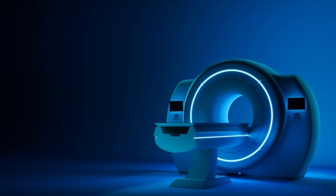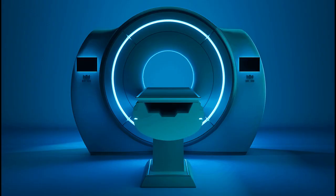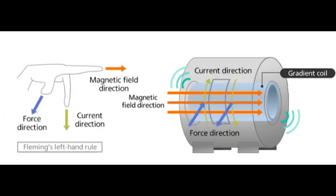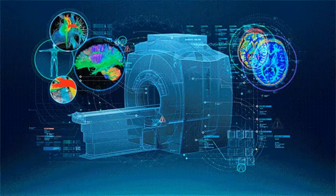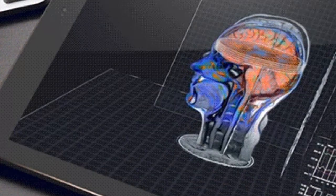Magnetic resonance imaging, MRI, is a medical imaging technique used to visualize the internal structures of the body in high detail. It is a non-invasive procedure that uses a combination of strong magnetic fields, radio waves, and computer technology to generate cross-sectional images or slices of the body.